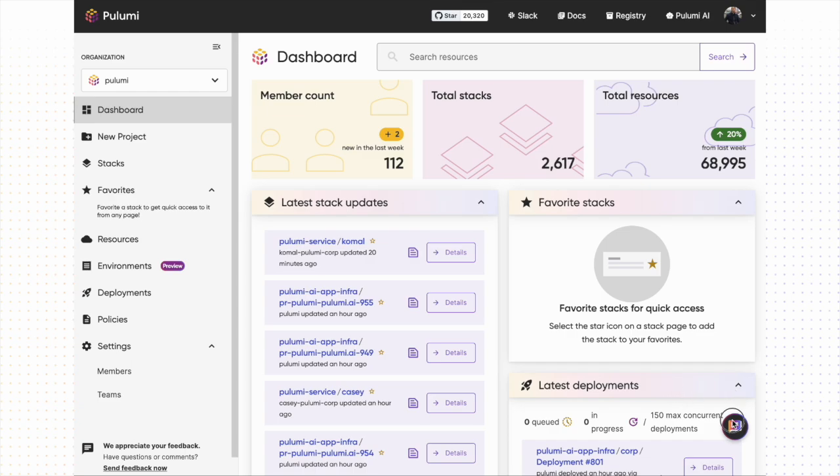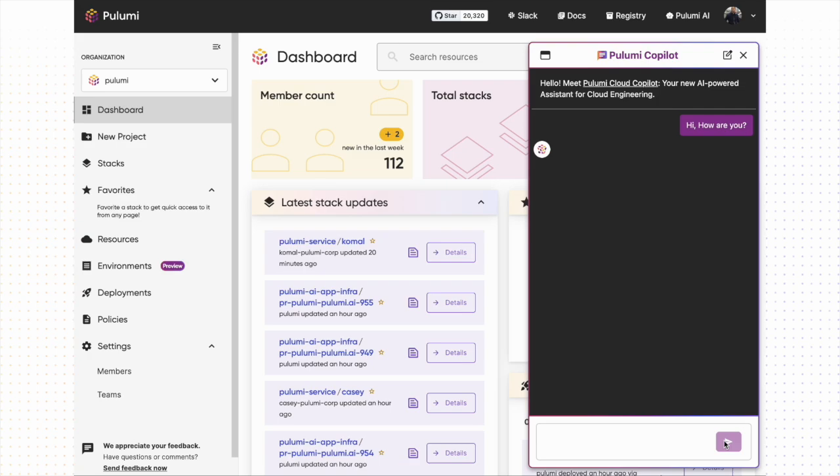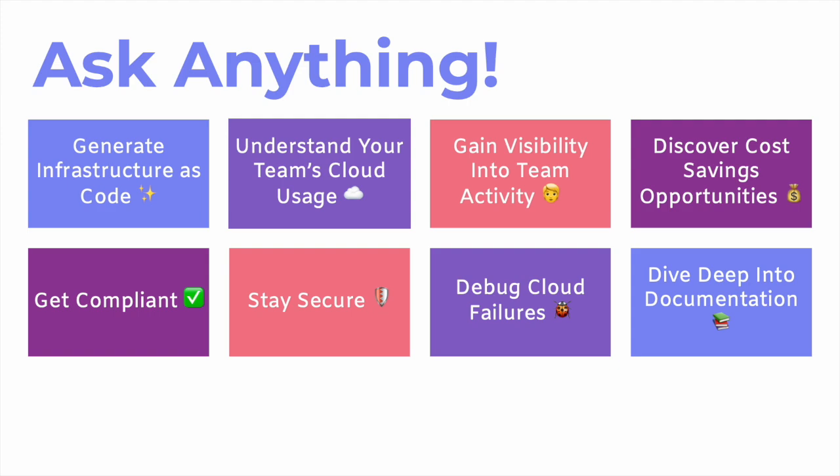Pulumi Copilot is available within Pulumi Cloud. After enabling it for an organization, it can be found in the lower right of any page of the Pulumi Cloud console. We can open it and ask how it's doing — it knows who I am and greets me back. Through Pulumi Copilot, you can explore your cloud infrastructure and gain insights across an incredible breadth of use cases.